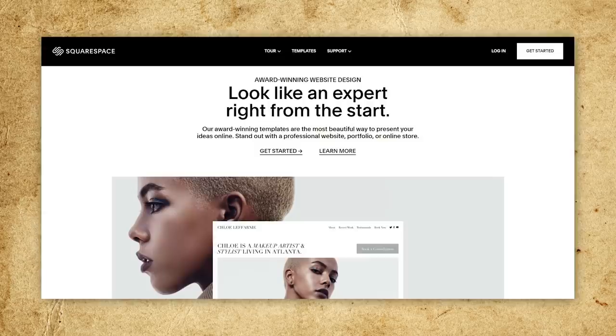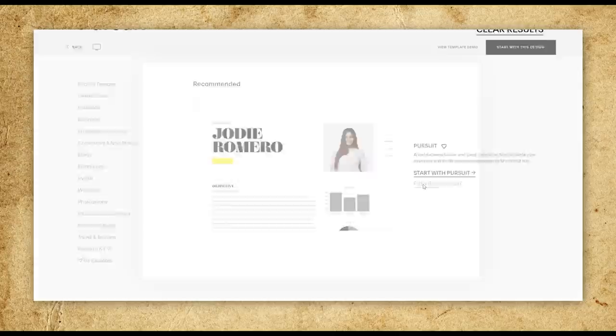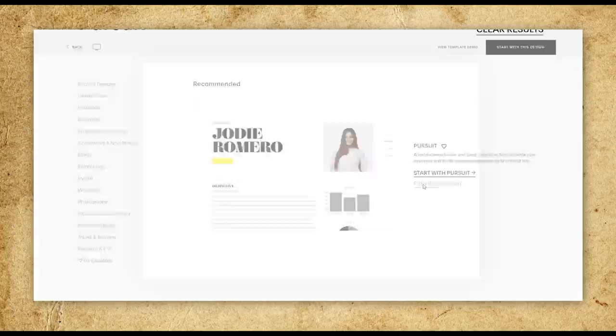Looking to get in and out quick without thinking too much about what your website should look like? Use one of their quick and beautiful templates to make a website that's fresh and ready right out of the box. Or maybe you're more hands-on — Squarespace gives you all the customization options you could ever want with no updates, no patches, no technical issues to worry about.